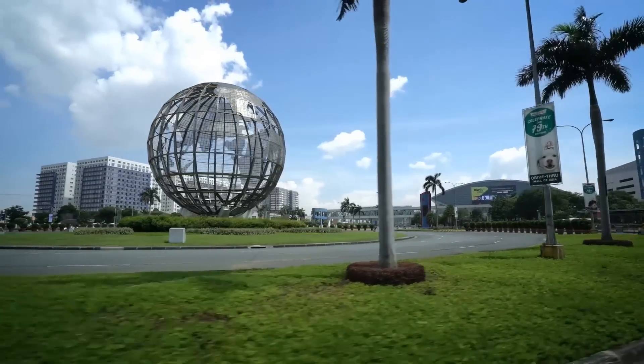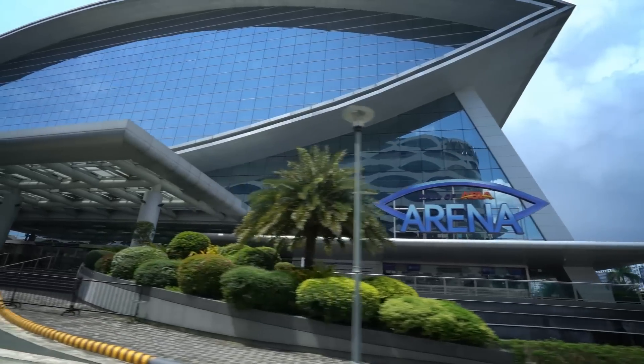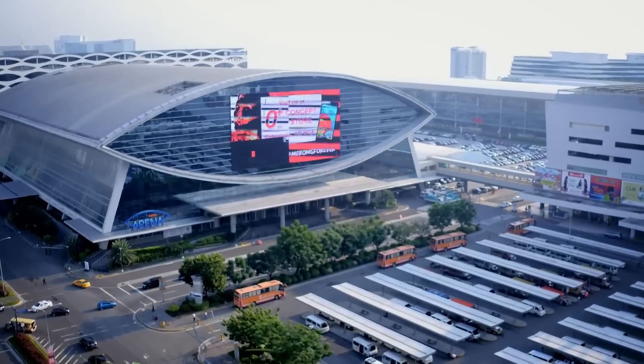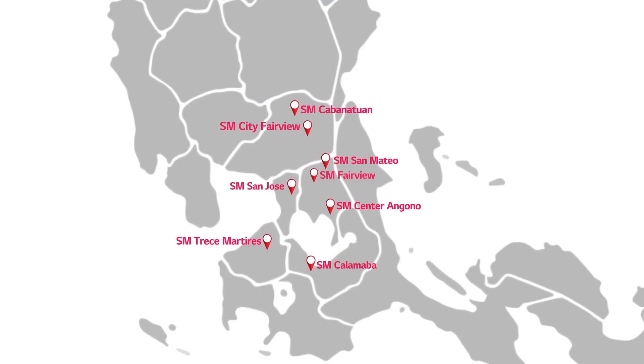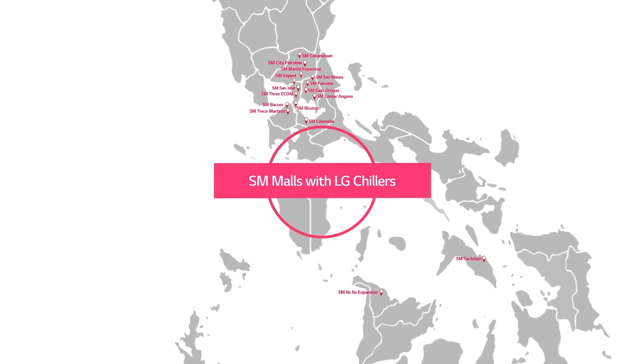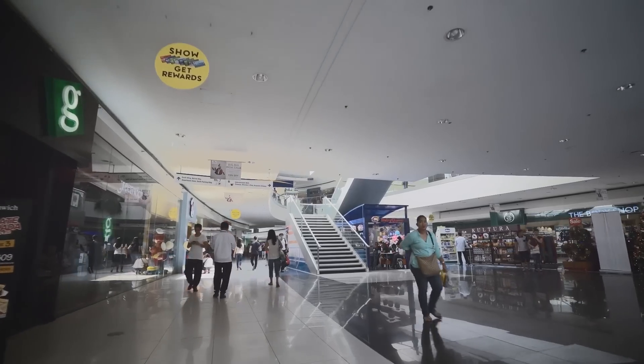LG first supplied chillers to SM Mall in 2014, and the companies have established a strong partnership in the years since. To date, installation has been completed at 16 separate sites, with many more set to follow in the coming years.